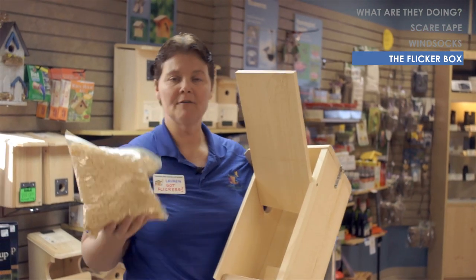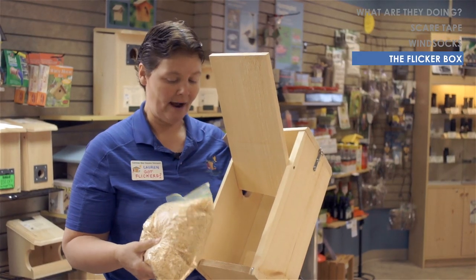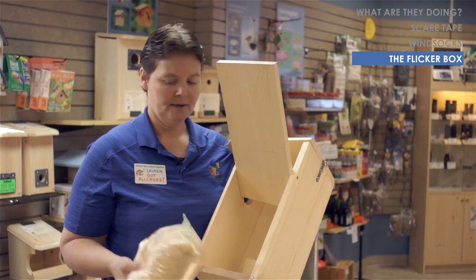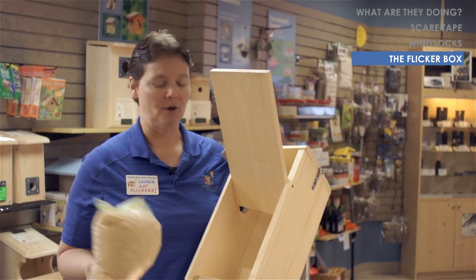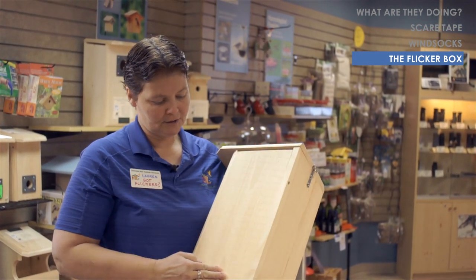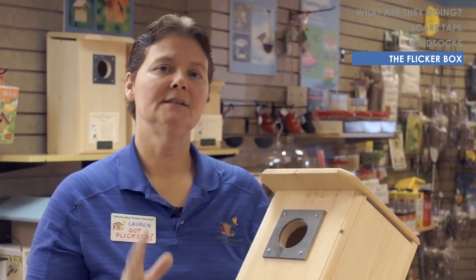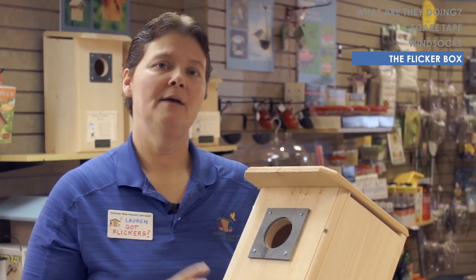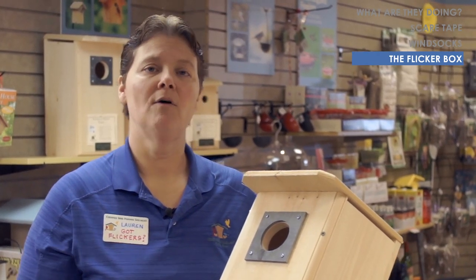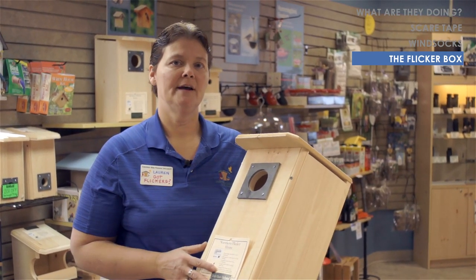Every box comes with a bag of eastern white pine wood chips. We recommend putting them in the base of the house and packing them down about two to three inches deep. Save the rest because when you clean the box in the fall you can replace the old wood chips with new. It's a wonderful way to live with northern flickers - they're very territorial, and once you attract one family to your backyard they'll keep other northern flickers away, so by living with one family you actually keep your house safe from other woodpeckers and can enjoy them for years.